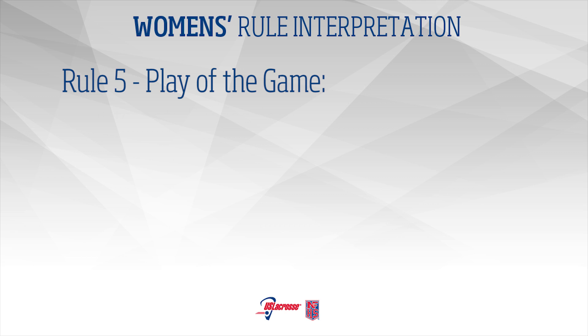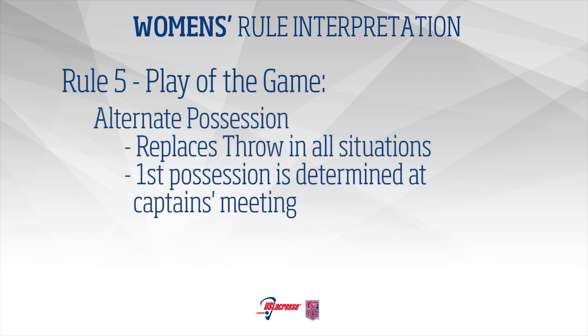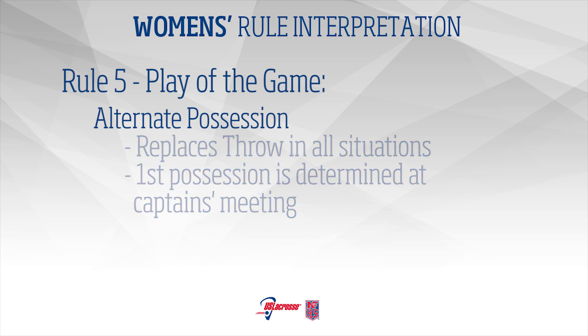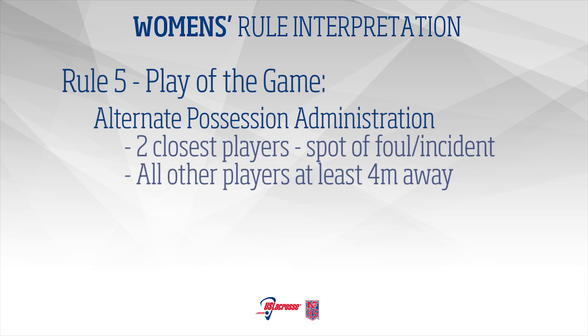Rule 5 – Play of the Game: Alternate Possession. All situations that would previously have resulted in a throw are now replaced by alternate possession. The recipient of the first possession is determined at the captain's meeting. The alternate possession is administered with the two closest players to the spot of the foul or incident that stopped play. All other players shall be four meters away.